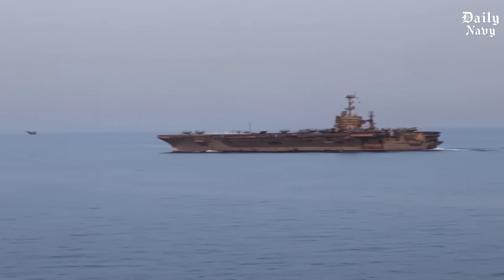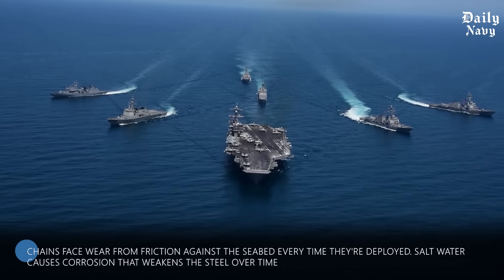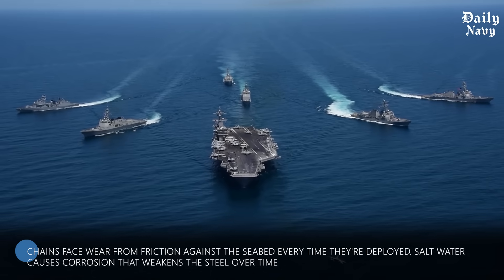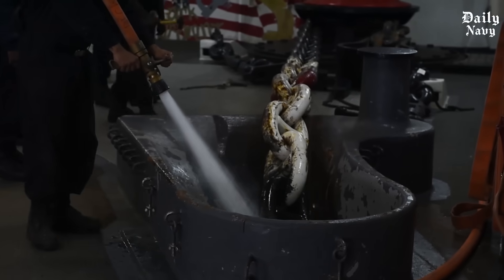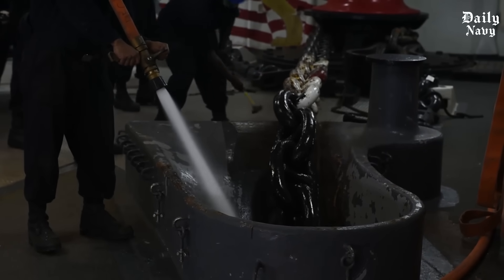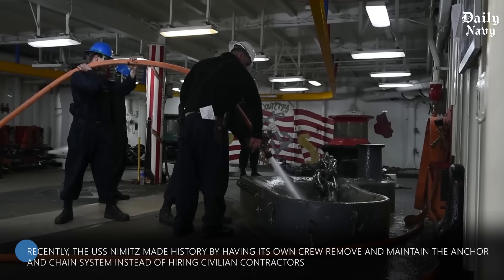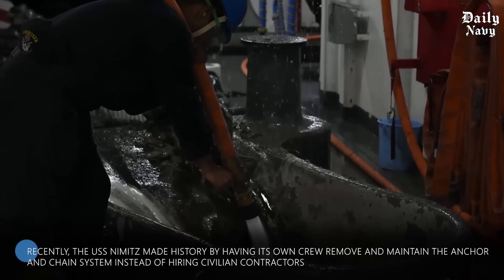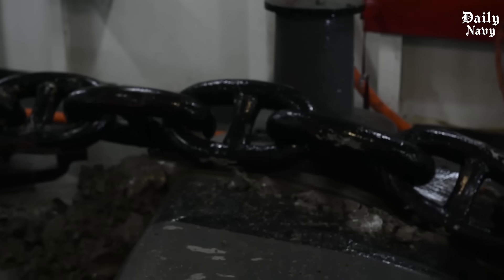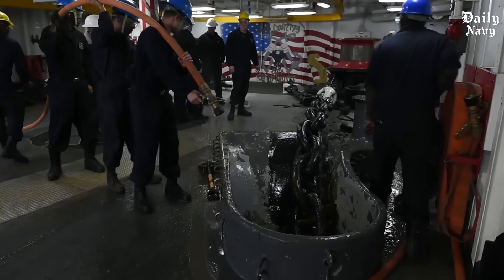Maintaining these massive anchor systems requires constant attention. The chains face wear from friction against the seabed every time they're deployed, and salt water causes corrosion that weakens the steel over time. Navy maintenance crews inspect every link regularly, looking for signs of wear, cracks, or corrosion damage. Recently, the USS Nimitz made history by having its own crew remove and maintain the anchor and chain system instead of hiring civilian contractors — the first time an aircraft carrier crew had taken on this massive job themselves, demonstrating the incredible skill and dedication of America's Navy sailors.